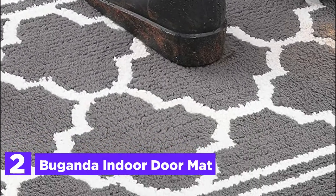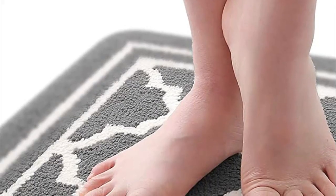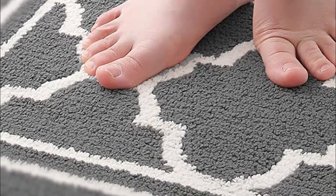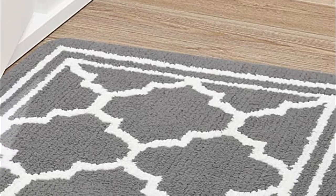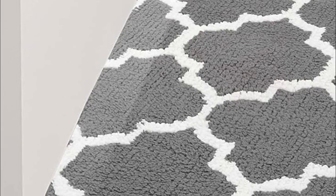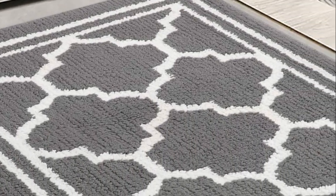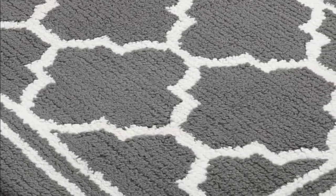The indoor doormat boasts a surface made of polyester, known for its excellent dirt-catching capabilities. It effectively handles moisture from wet shoes or boots and dries relatively quickly under normal conditions. By trapping dirt and water, this doormat diligently safeguards your floors, ensuring they stay clean and dry. Its versatility makes it ideal as a front-door rug, dirt-trapping doormat, welcome mat, shoe mat, or entryway rug. With measurements of 32 by 20 inches and a slim profile of 0.4 inches, it fits well under low-clearance doors, allowing doors to swing freely without getting caught.